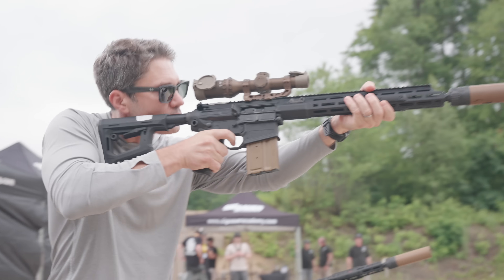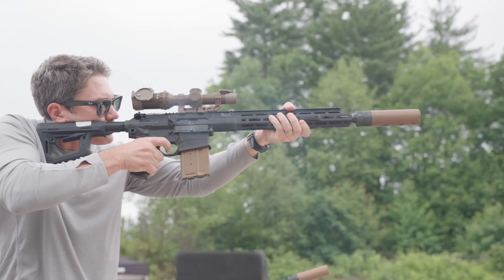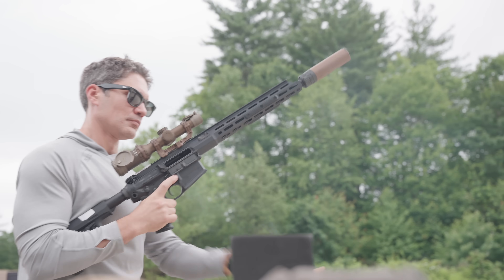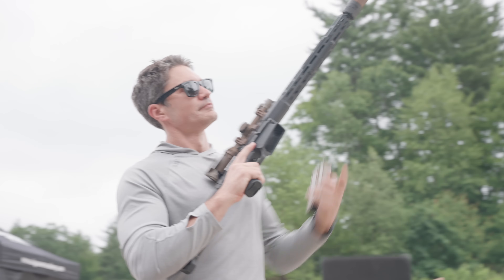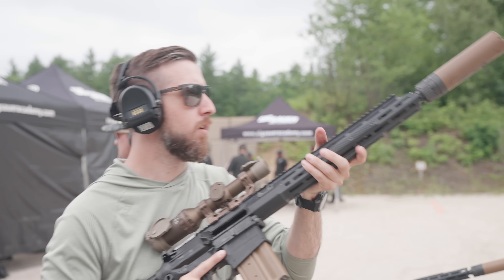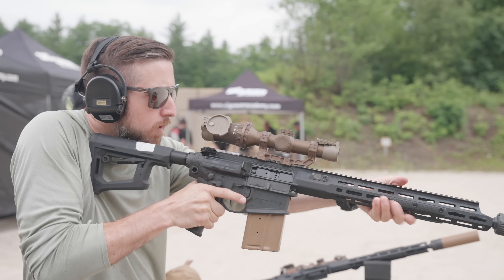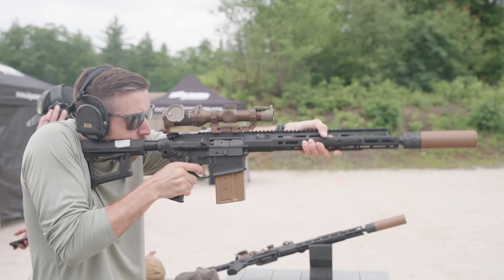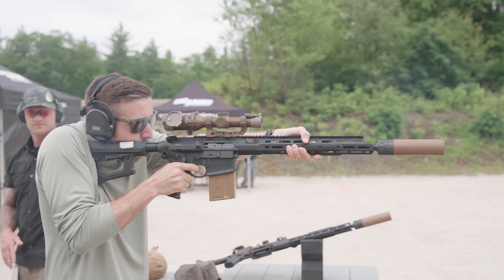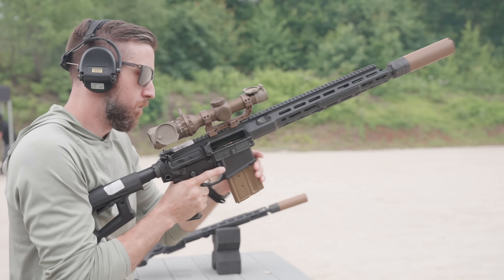What makes this rifle special? This is for guys that want an AR-10-style rifle, who don't want to get invested in the MCX Spear, but want the benefits of 6.8x51. The big takeaway is the 6.8 performance — magnum lethality and capability in an AR-10.